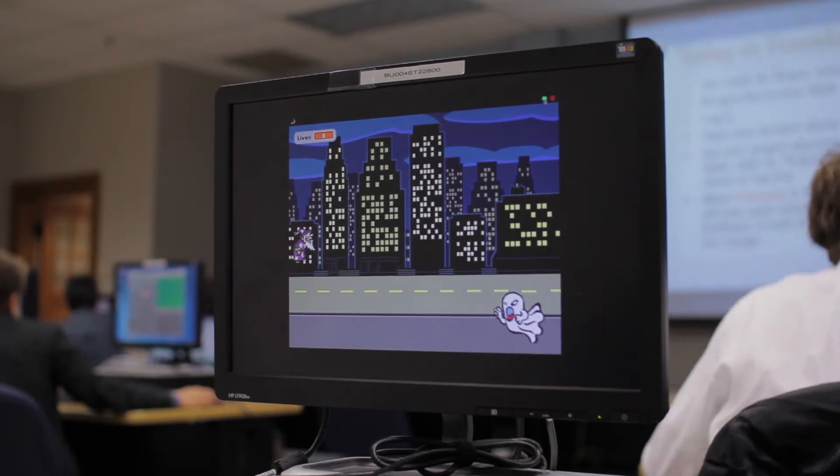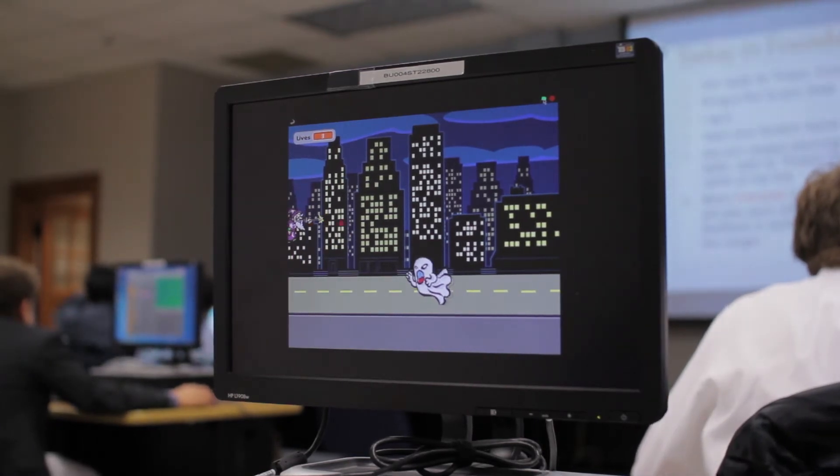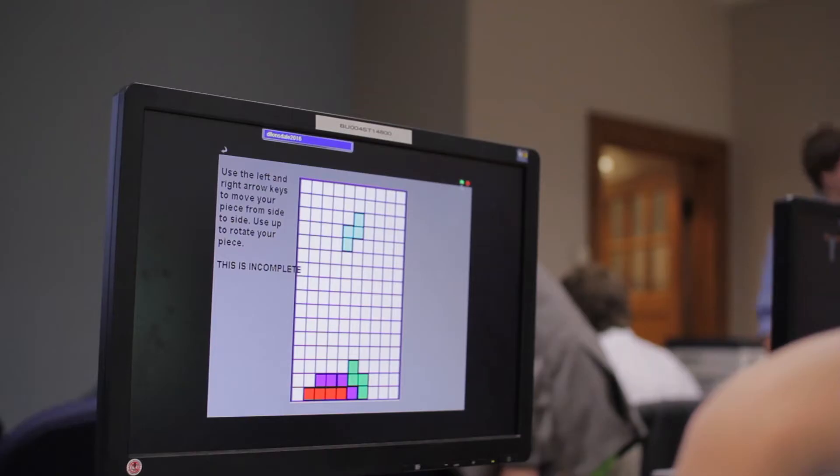First, the students learned how to recreate the classic game Pong. I gave them scripts that they followed, and then we went through those and tried to figure out how that made the ball move on the screen. Then we watched some videos and recreated Frogger, which some of the students had played before, some had not. They took those skills for moving the frog around and moving the ball around, and were able to create their own game.